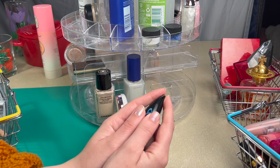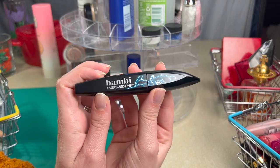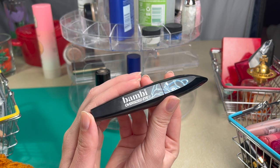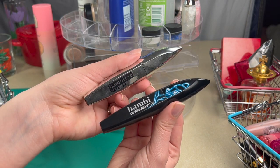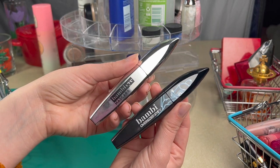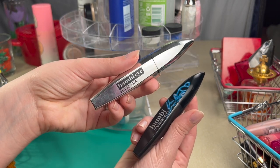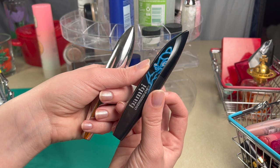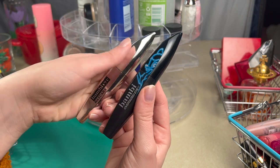I have three mascaras coming into this Shop My Stash. The first one is the Bambi Oversized Eye mascara — I love this so much. It is so fluttery and beautiful, and it's definitely the exaggerated version of the original Bambi Eye mascara. I've featured it in a couple of other videos. This one is just about done, but I still want to get the last little bits out, so I'm adding it to my Shop My Stash.